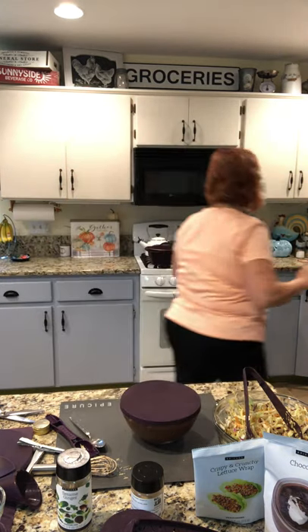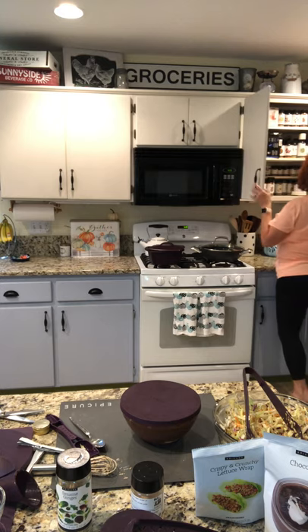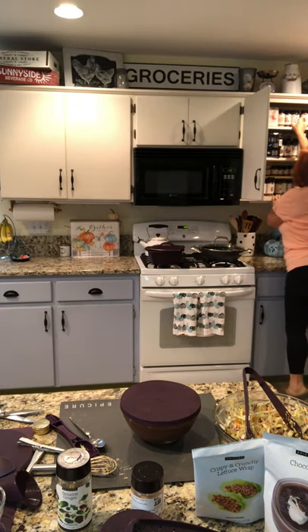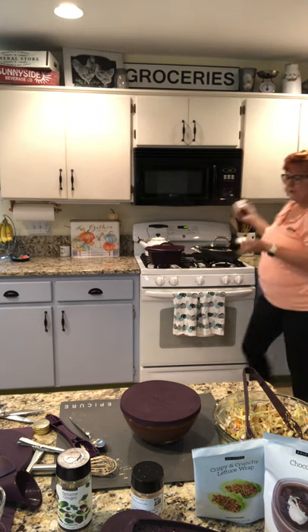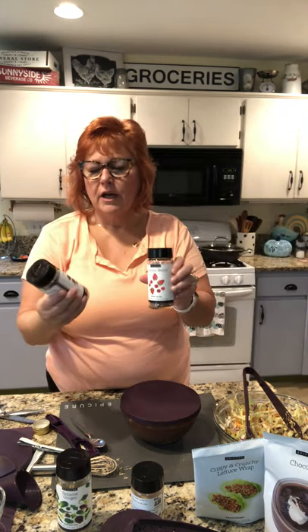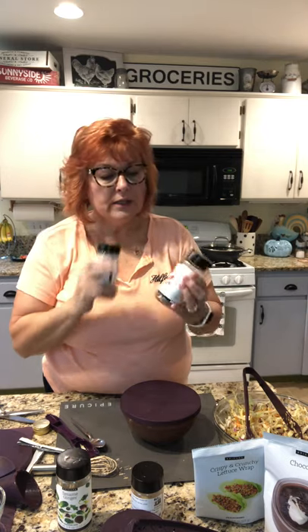We have toppers I wanted to share with you. There's a cocoa crunch and a summer berry and a tutti frutti as well. These are perfect to sprinkle on top — they add some fiber. I have a friend whose daughter puts it on her salads. Think of your cocoa crunch with little sprinkles in your coffee — give it a little mocha taste.